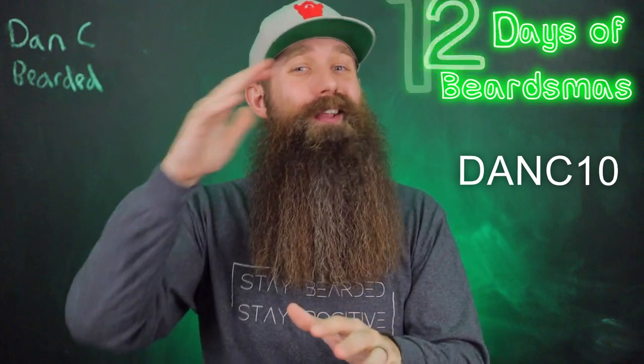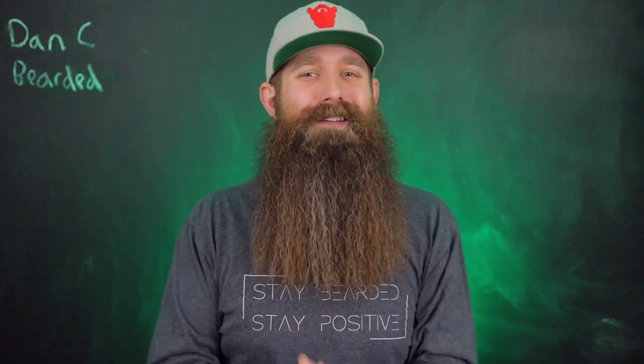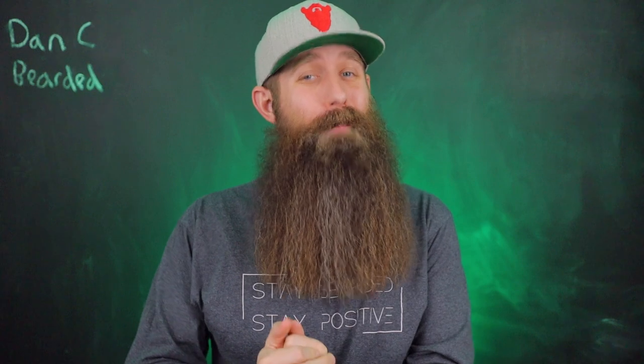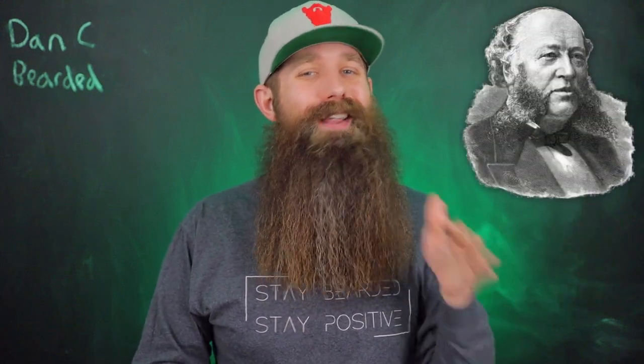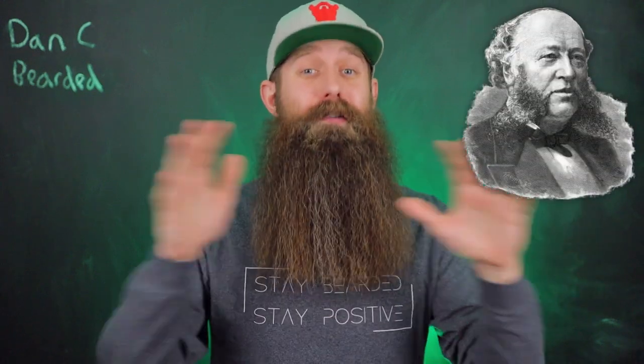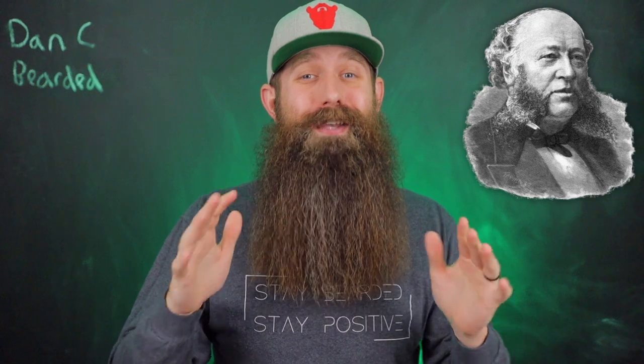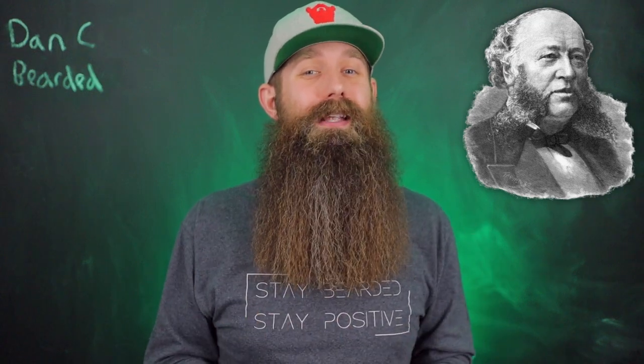Let's hit into our beard of the day from history. Today's historical beard of the day is going to be William Henry Vanderbilt. First and foremost, as you can see, we got to address the elephant in the room — this dude has some of the most unique facial hair I have ever seen.